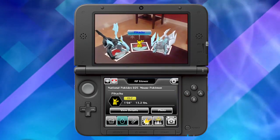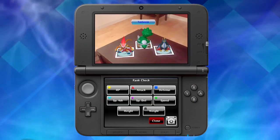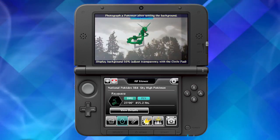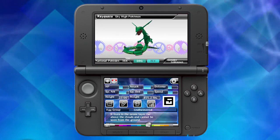There are also additional AR features. Now you can check type matchups with ease, and you can rank the stats of an array of Pokémon quickly and easily. As always, you can create pictures of Pokémon in the real world and personalize your Pokédex with your pictures.